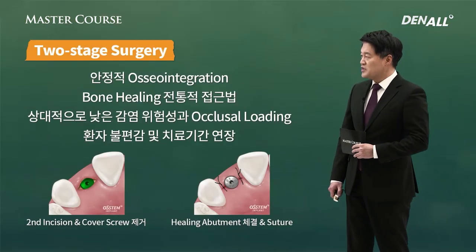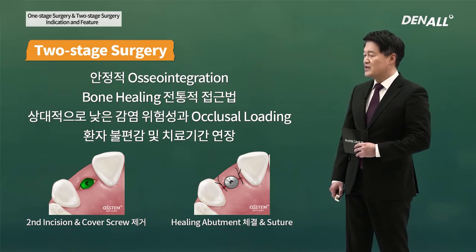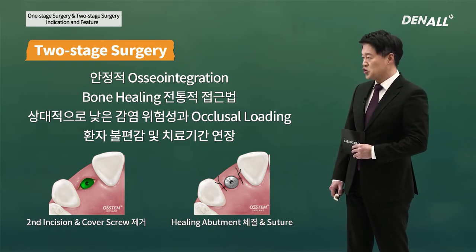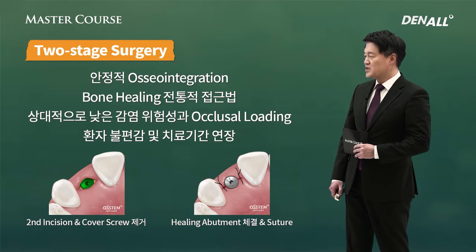Two-stage surgery leads to stable bone integration and it's a traditional approach for bone healing. Relatively, there is less possibility of infection and failure due to occlusal loading. Because there is a second surgery, there is patient discomfort and treatment period becomes longer.